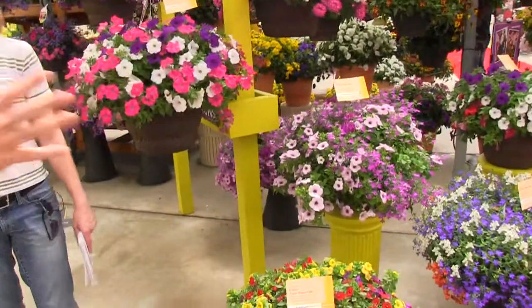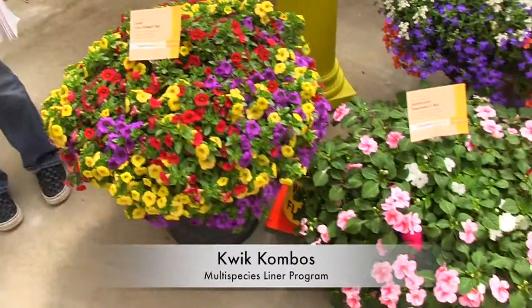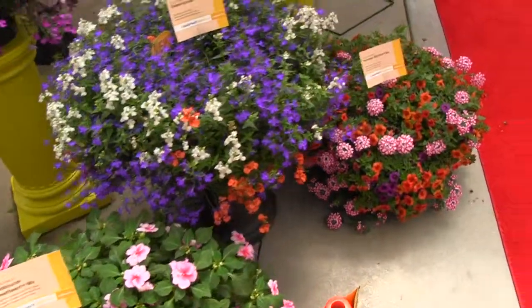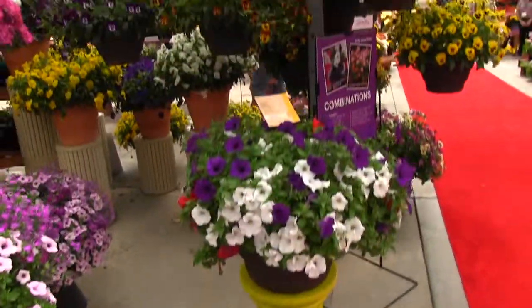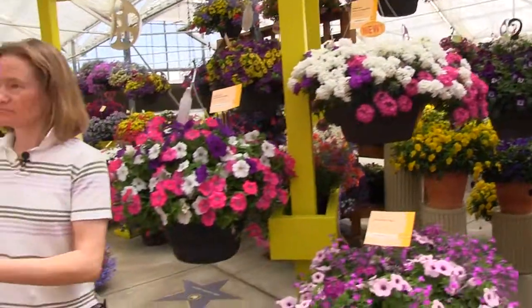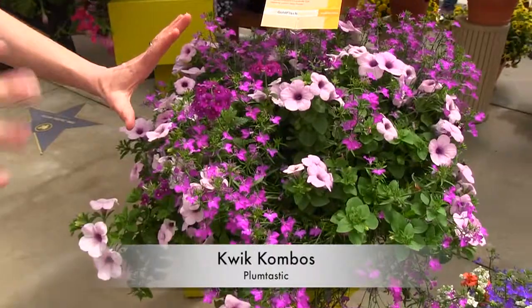Anyway, quick combos. Quick Combos are Syngenta's multi-variety liners — it's their program. Looks very good here. They've got between 30 and 40 different varieties, and they've introduced nine new ones. Here's something fun — I love this one right up here: Plumtastic. That speaks to me.